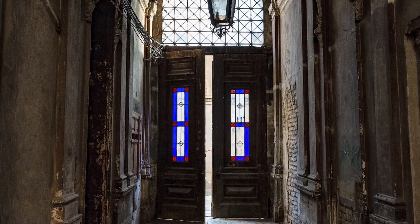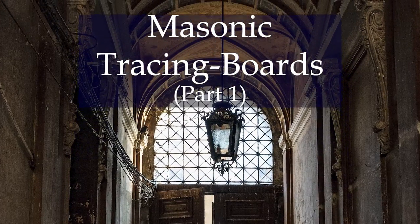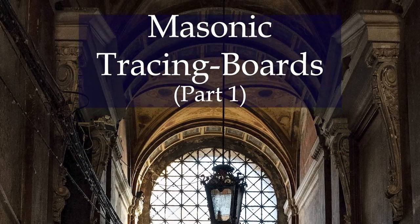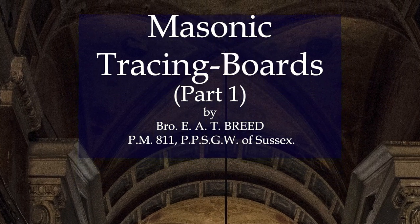Welcome to From the Quarries. Tonight's video, Masonic Tracing Boards, was written by the wonderfully named Brother E.A.T. Breed of Lodge No. 811 in Sussex.